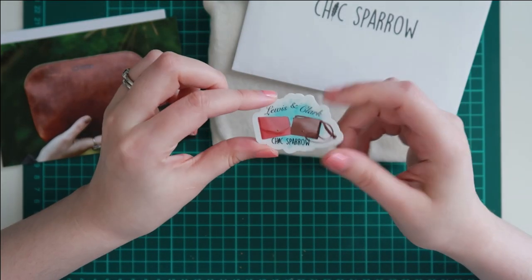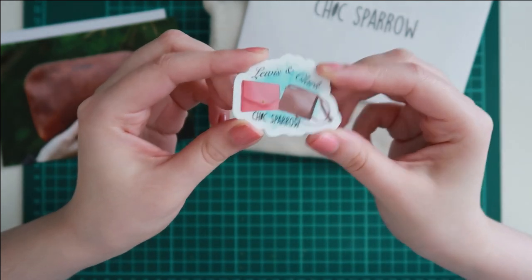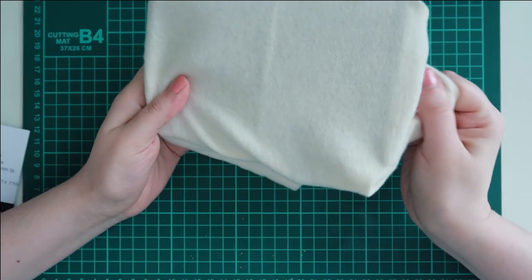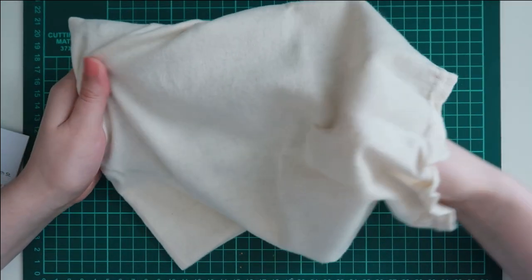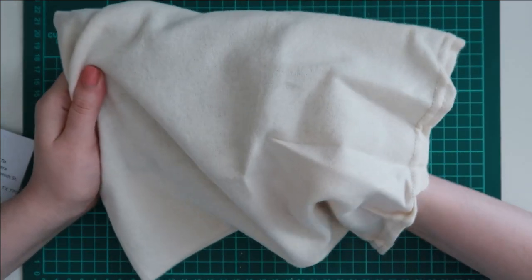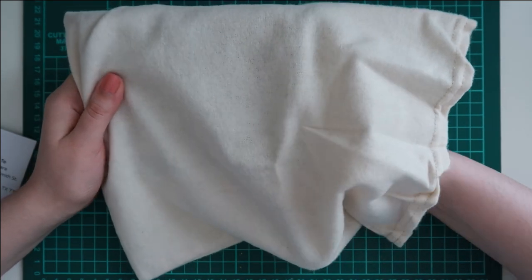Oh, how cute — it's the new Lewis and Clark tribal things. My notes asked for an earthy tone or green, because green is my favorite. So we shall see what she decided to get me. I also asked for a smooth leather, which this is. So I'm hoping it's an Austin or Tea House.